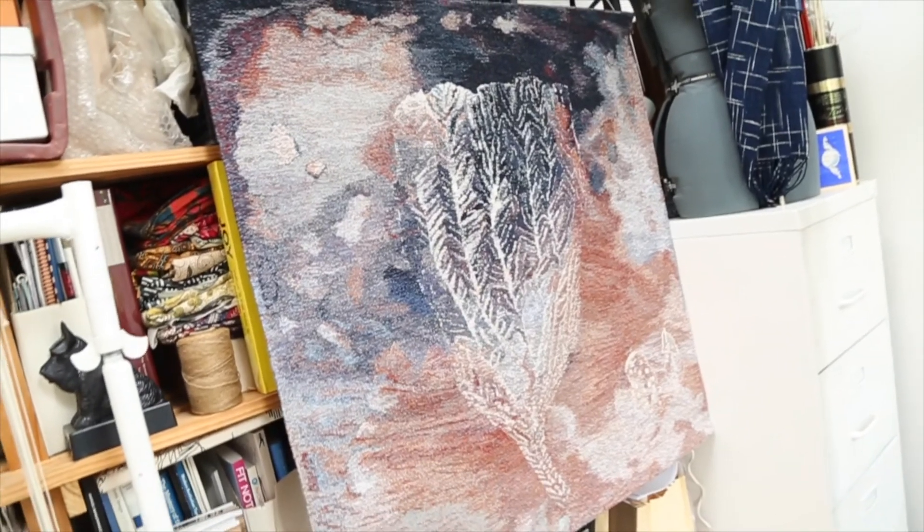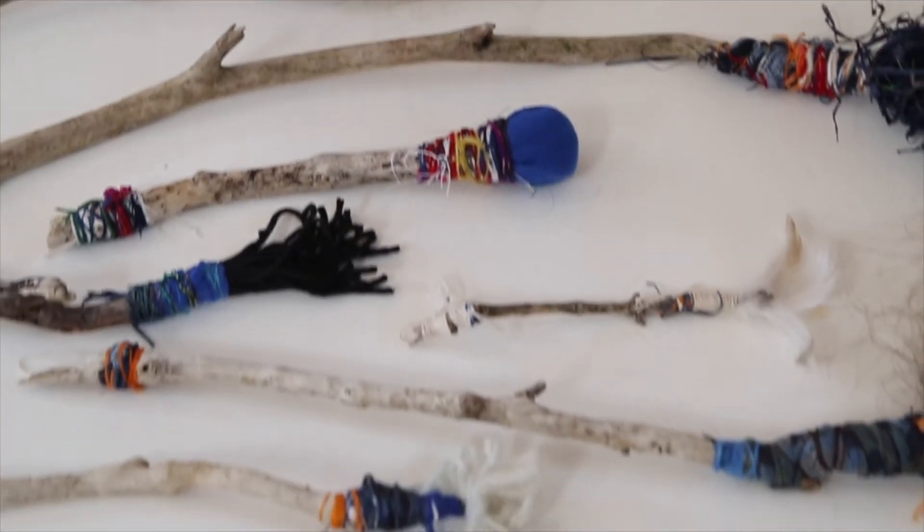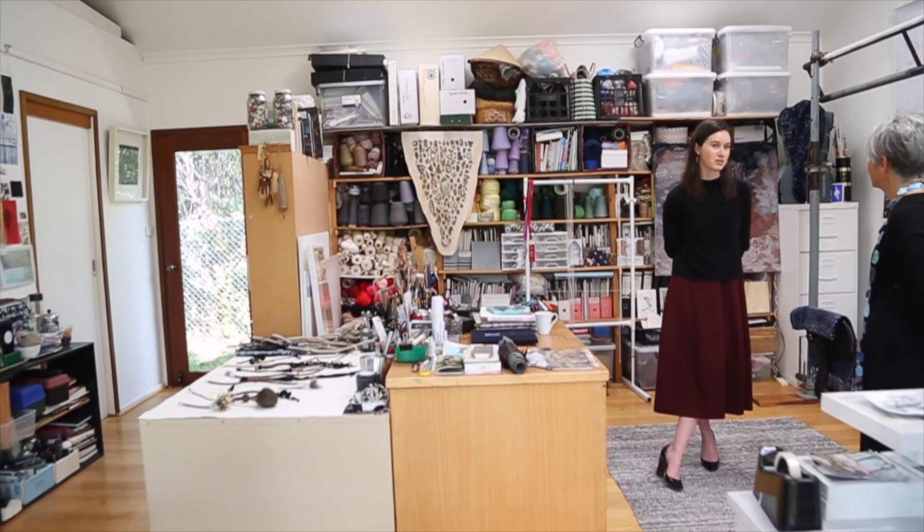I find that fascinating that in the galleries we see the work on the walls and generally people don't have an opportunity to see the process, the equipment, the materials, the kind of experimentation and the work that goes on behind the finished work.